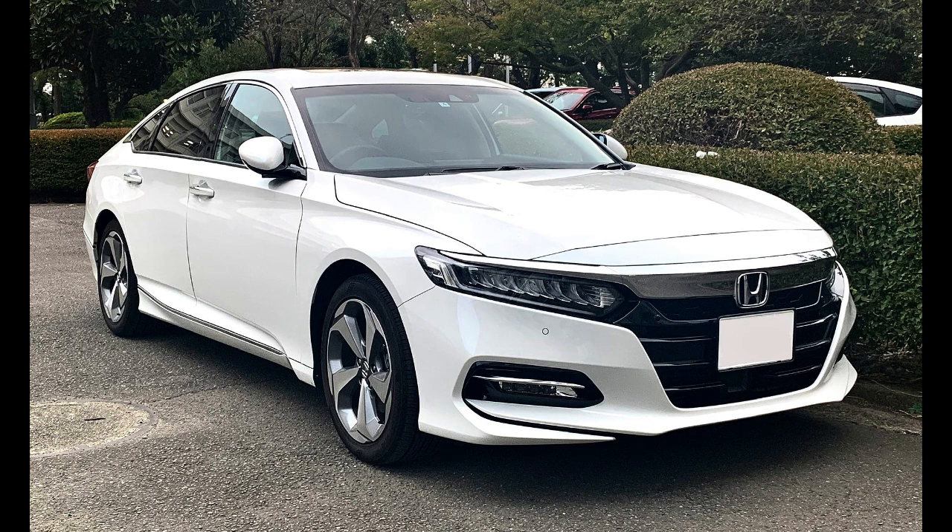The Accord nameplate has been applied to a variety of vehicles worldwide, including coupes, station wagons, hatchbacks, and a Honda Crosstour crossover. Since its initiation, Honda has offered several different car body styles and versions of the Accord, and often vehicles marketed under the Accord nameplate concurrently in different regions differ quite substantially.